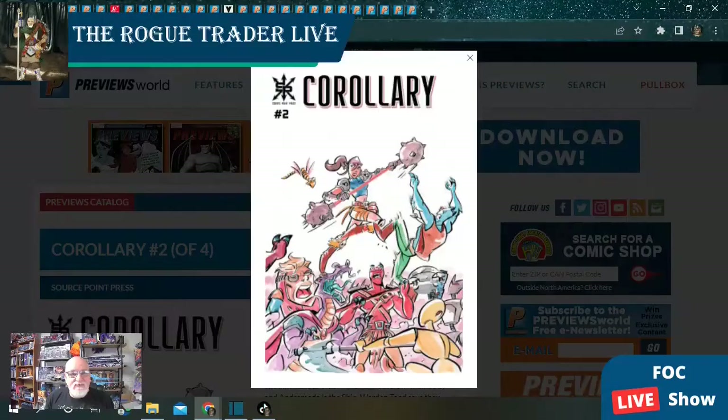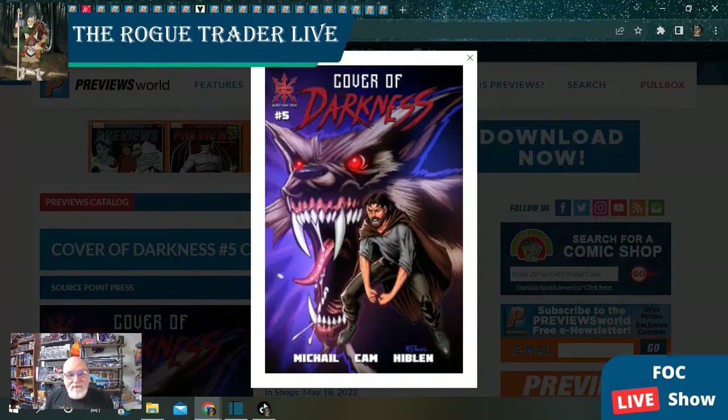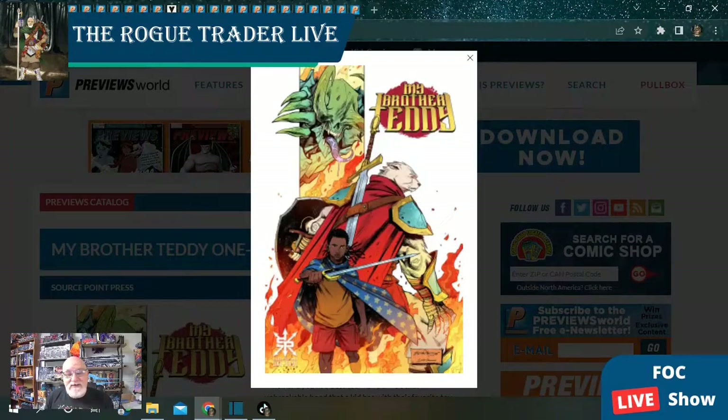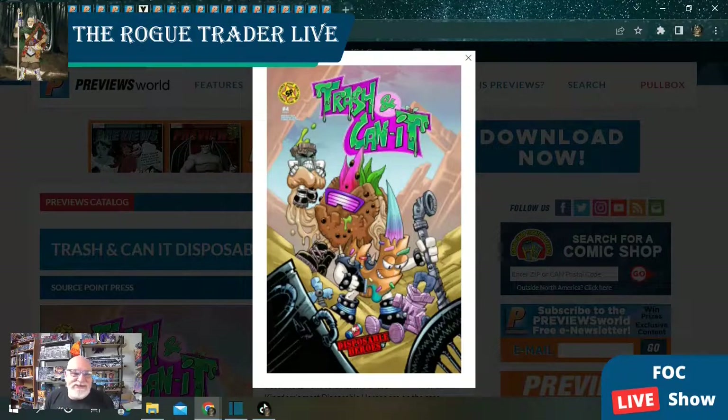From Source Point Press, we have Corollary issue number two with a single cover. Cover of Darkness issue number five with two covers. Garrett Gunn, the hardest-working creator in comic books right now, gives us Good Boy issue number one — a Color Splash director's cut that should be a fantastic story. We have My Brother Teddy, a one-shot with a single cover. Sham Comics' Nerdly Boys issue number two with a single cover. And Trash and Can It is at issue number four — just a blast.